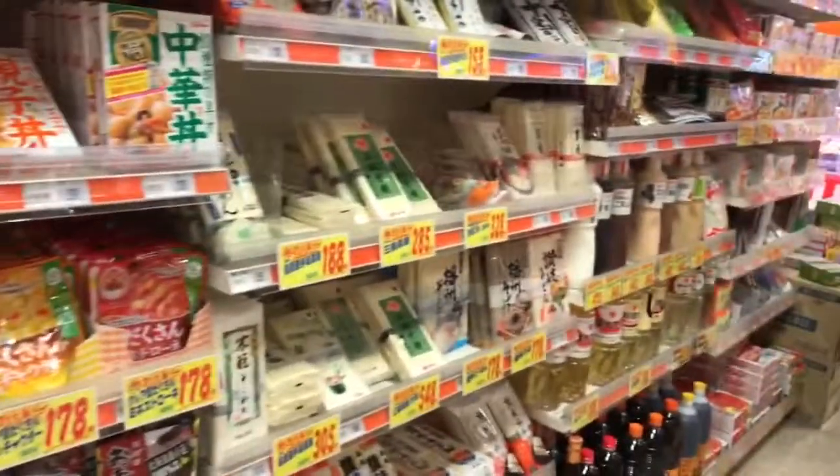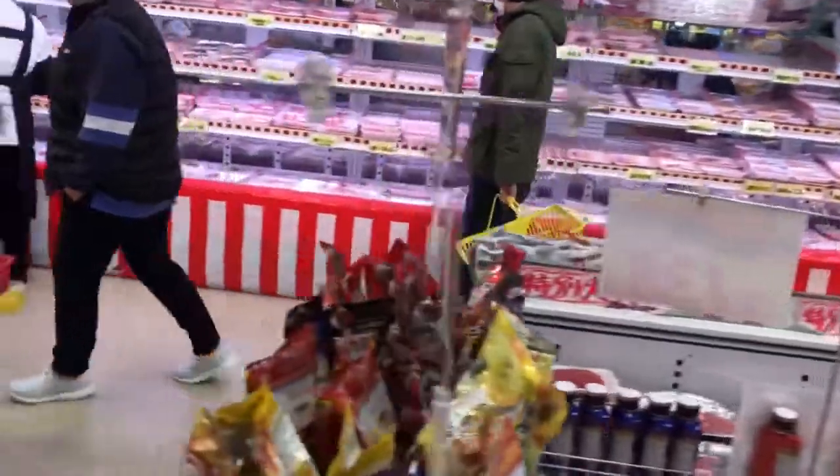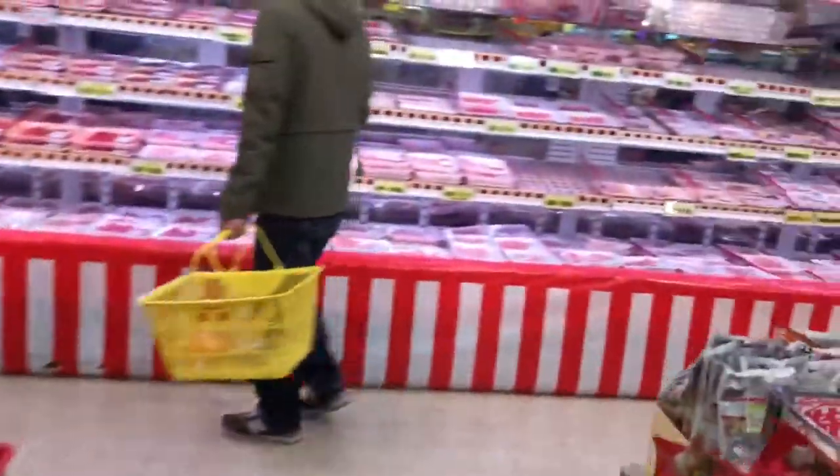Salad dressing over here. Not very exciting vegetables here. And here are our noodles — look at all the noodles!